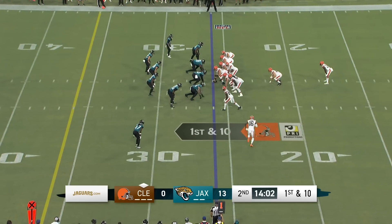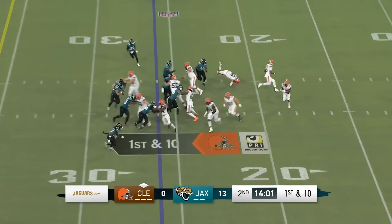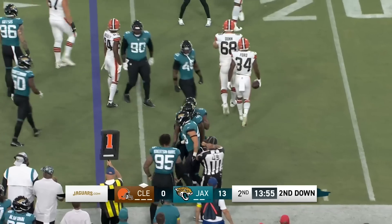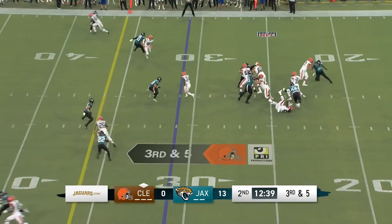Josh Dobbs, you might remember him from his short stint at Jacksonville back in 2019, has replaced Deshaun Watson. Here's the toss sweep and the Jaguars cover it up beautifully. Chad Moomer, the rookie from Wyoming, able to play. Did you play him in week two even though you're not going to have him available week one?